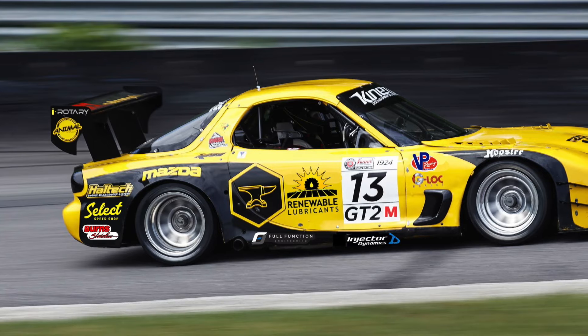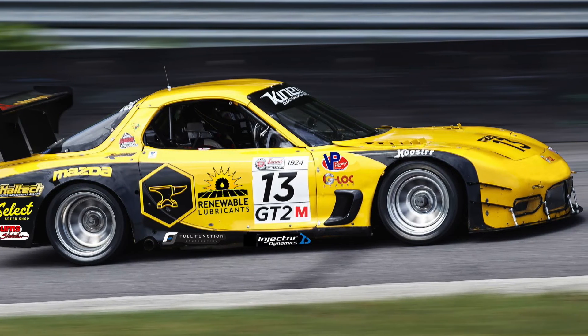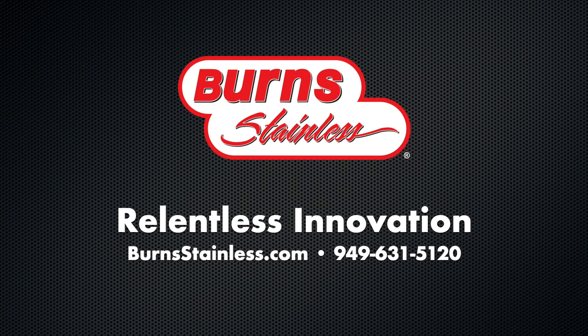We invite you to follow along as we follow Sterling's team at GPR Autosport in their quest to compete in and win at the SCCA National Runoffs. Won't you share your story with us? Tell us what you're building. We look forward to seeing what's in your garage.